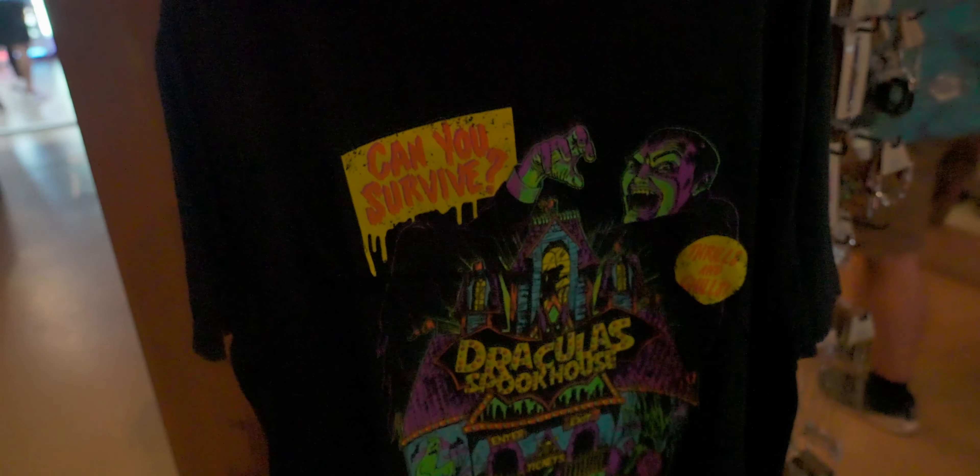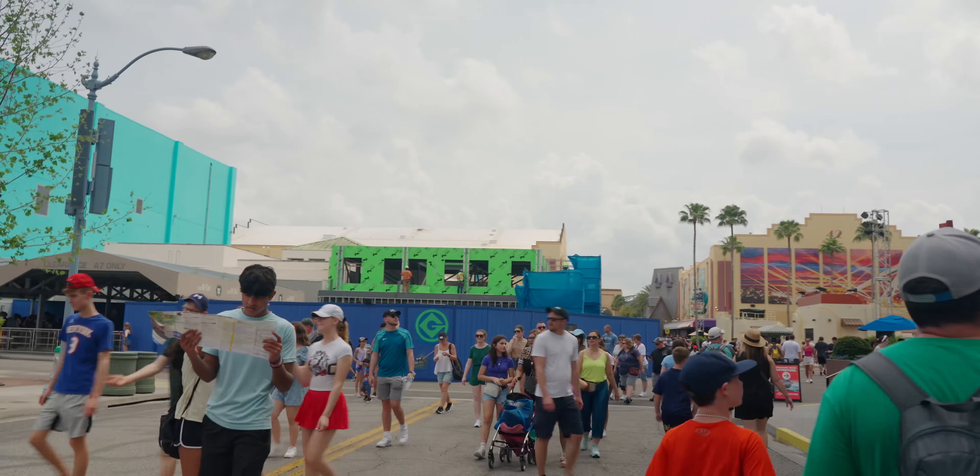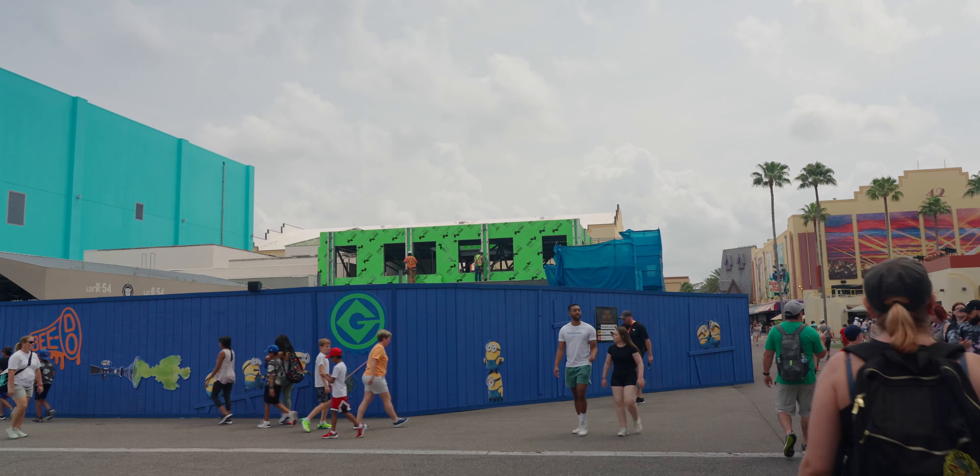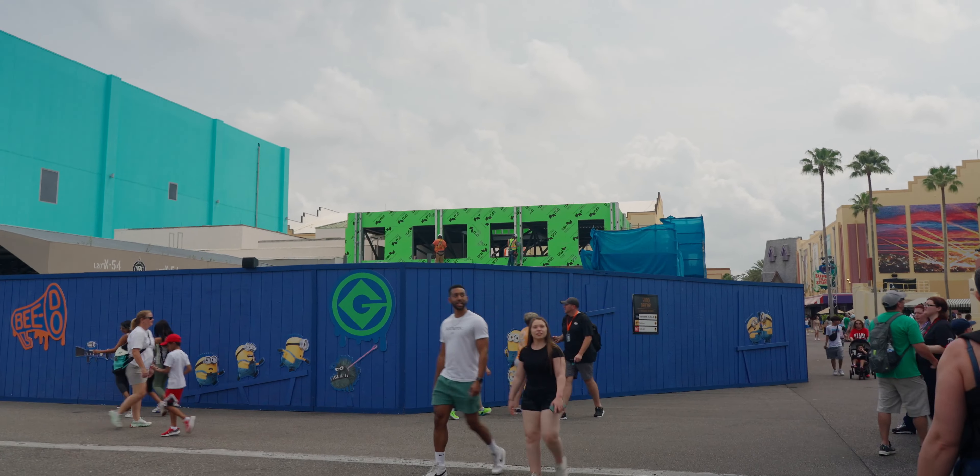Hello everyone and welcome back to Universal. In the few weeks since we've been here, there have been a ton of park updates, big announcements for Halloween Horror Nights, and work on a couple of the facades and rides. I'm excited to be here and bring you guys along to show you all these updates. Come along with us and let's enjoy a nice day here at Universal Studios Orlando.